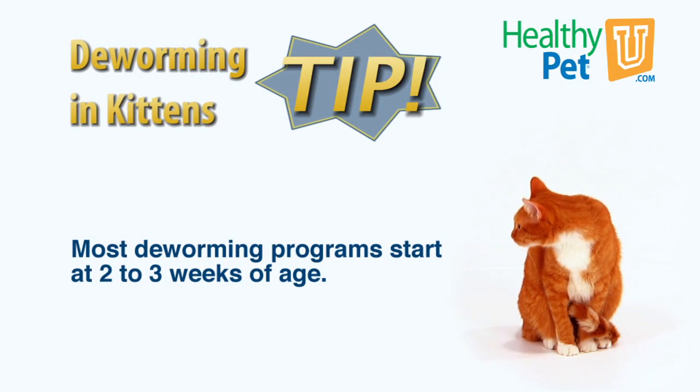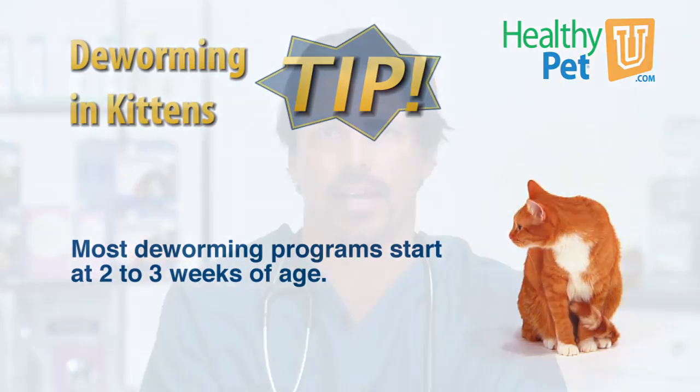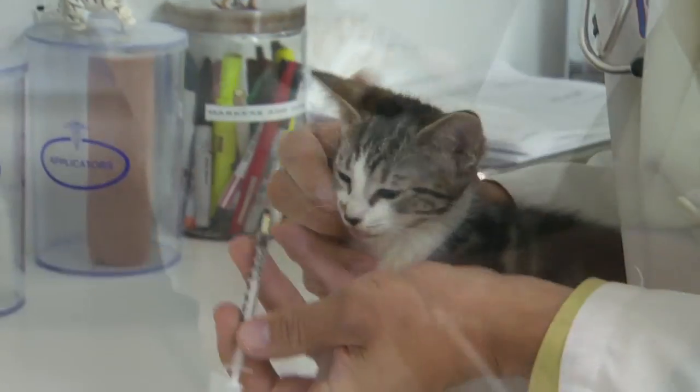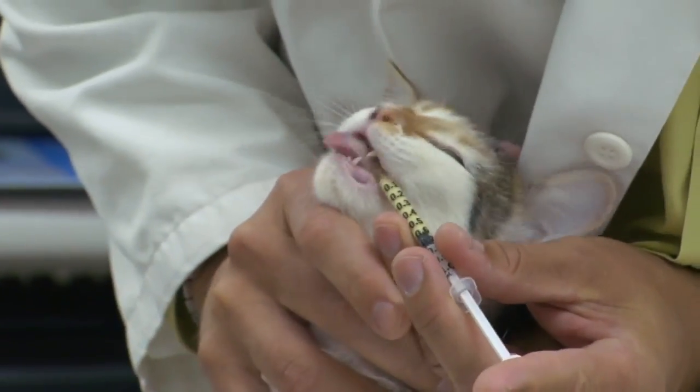Most deworming programs start as early as two to three weeks of age. Deworming kills the adult stage of the worm. As eggs hatch, additional deworming is necessary. For this reason, your veterinarian will likely recommend multiple doses.